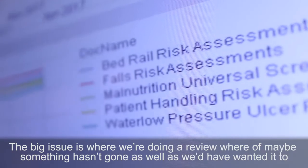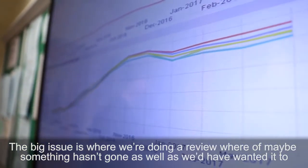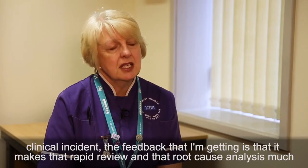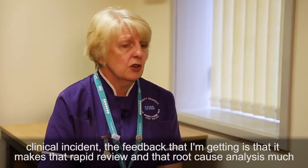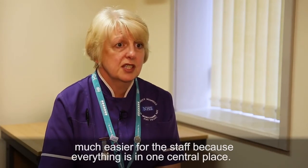Where we've been doing a review of maybe where something's not gone as well as we'd wanted — a clinical incident — the feedback I'm getting is that it makes that rapid review and root cause analysis much much easier for the staff, because everything's in one central place.